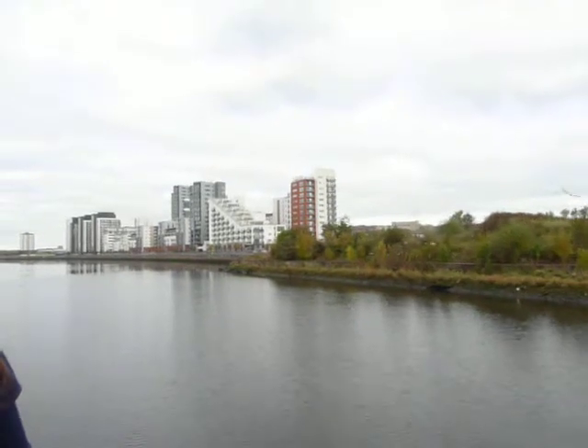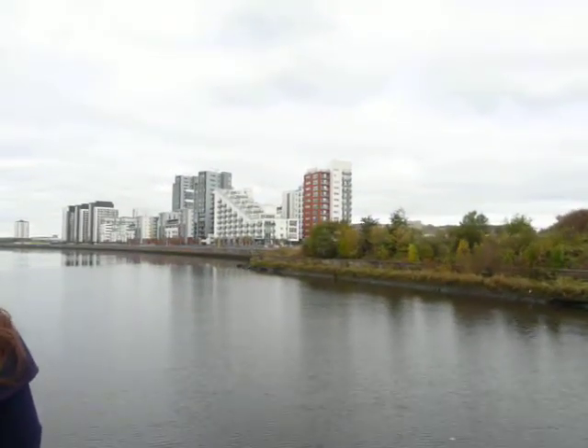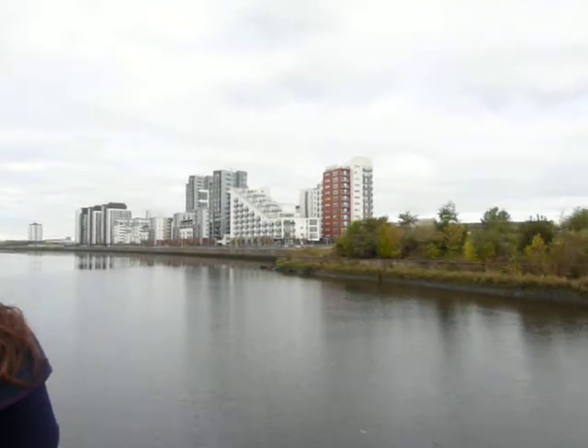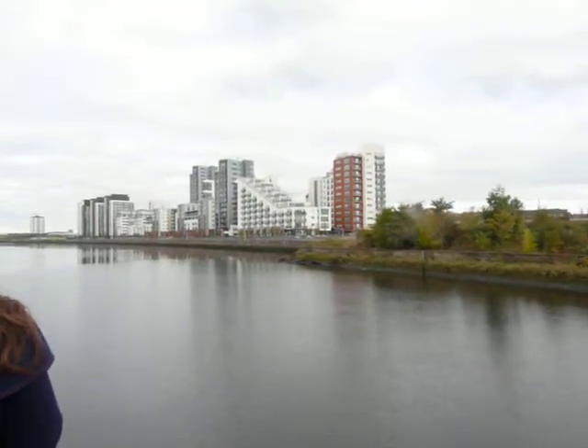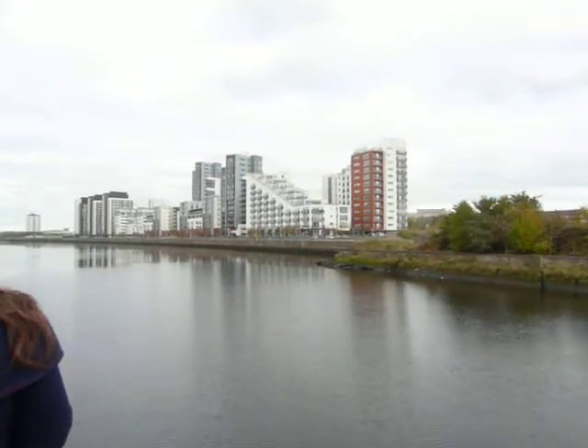These flats — lots of flats there that were built on the site of the old Meadowside Granary. And I've got a much more attractive view than that crumbling old granary.